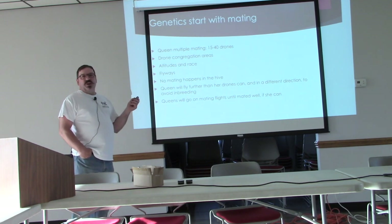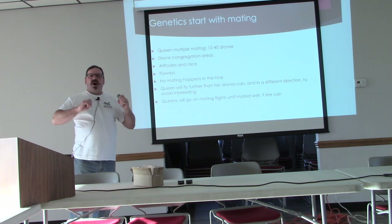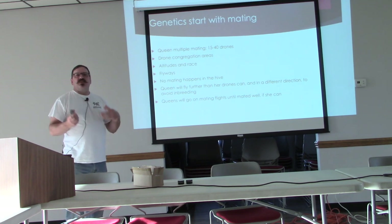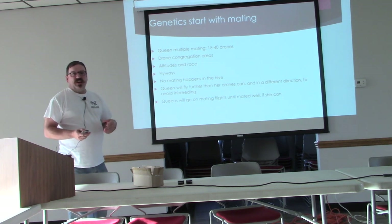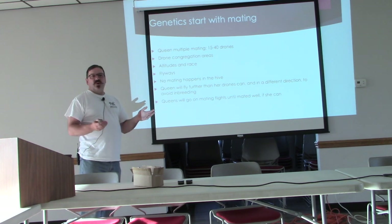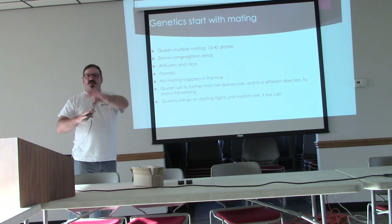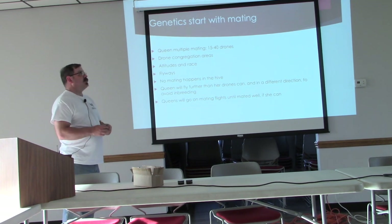Queens want to mate with at least 15 to 40 different drones. A lot of people think they will go on one mating flight, but they can actually go on multiple mating flights. There are mechanisms within the queen bee that let her know how well she has been mated — a lot of it has to do with the volume of semen injected, and also how the workers treat her when she comes back.